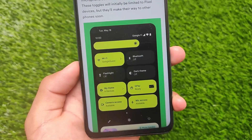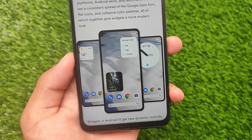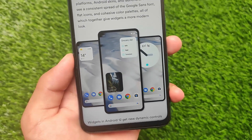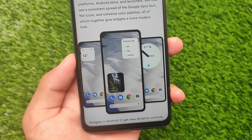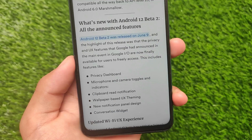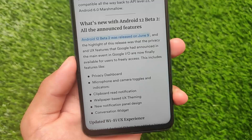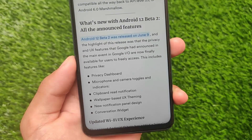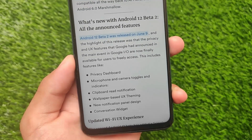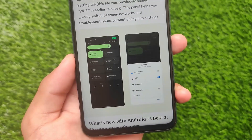Android 12 includes some interesting new widgets — this is quite great because these weren't included in previous Android versions. There's a privacy dashboard widget, microphone widget, clipboard read notification, and conversation widget. These are solid additions to the widget ecosystem.